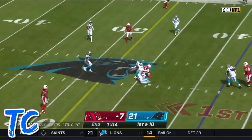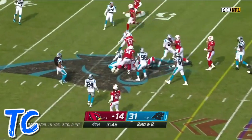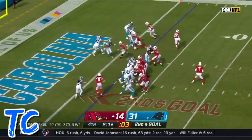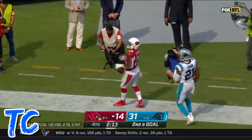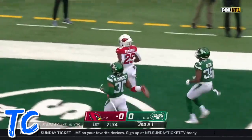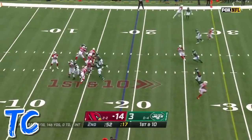Murray short toss again to Edmonds. Edmonds is the kind of unsung position in a lot of ways. On first and five, Murray finds Edmonds slipping out of the backfield and in for the touchdown. Delayed handoff and Chase Edmonds off to the races, and Edmonds into the end zone for an Arizona touchdown.